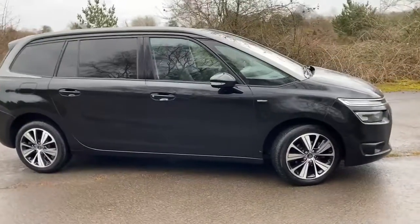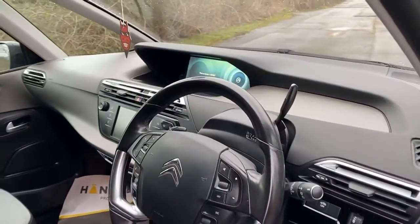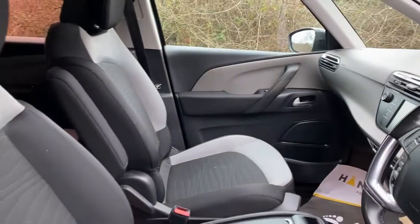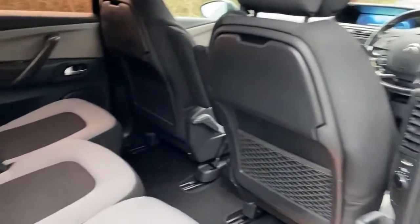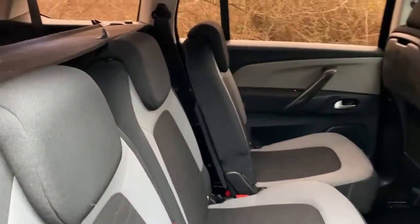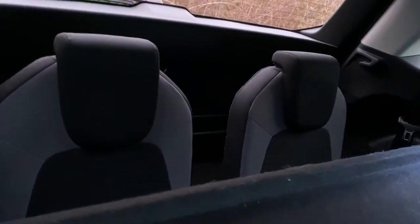We'll have a wander into the inside of the car. And an inflation pump. Proper seven seater with a parcel shelf, and there's the two seats in the back.